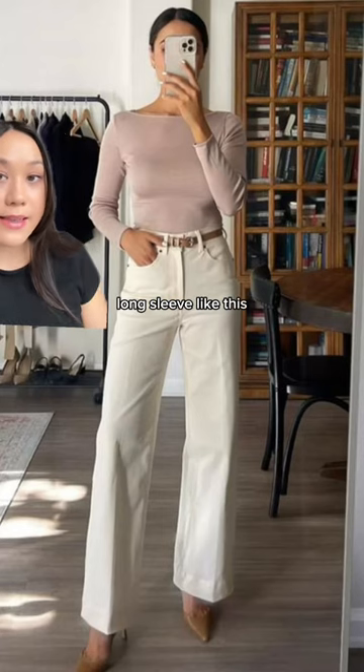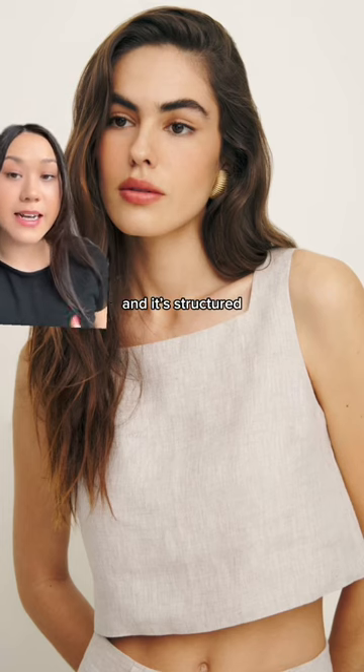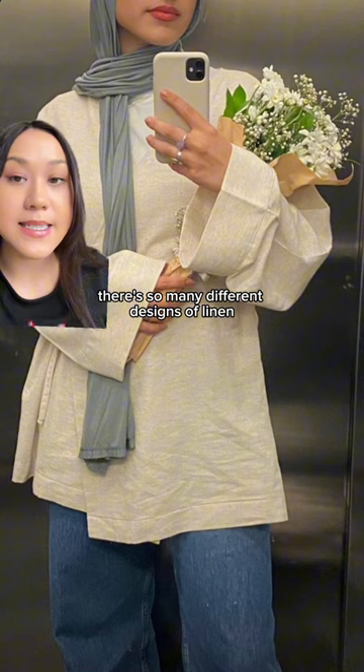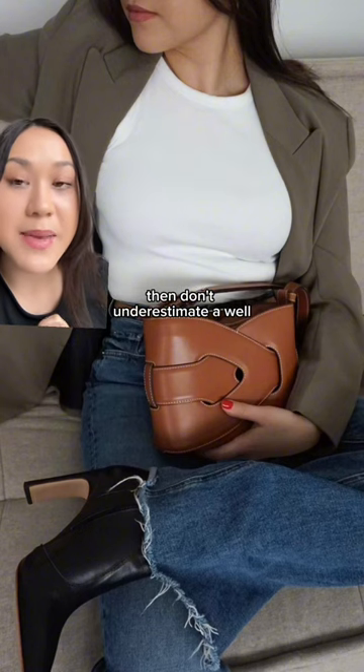Or a boat neck long sleeve like this. Linen tops is also something that I love for spring — the fabric just feels so much more elevated and it's structured. For someone who doesn't like super tight clothing, there are so many different designs of linen tops and shirts out there, so you will definitely find something for you.